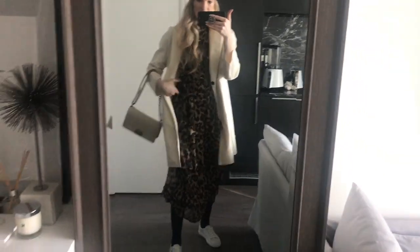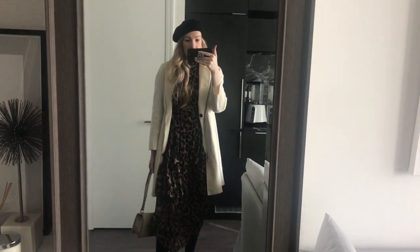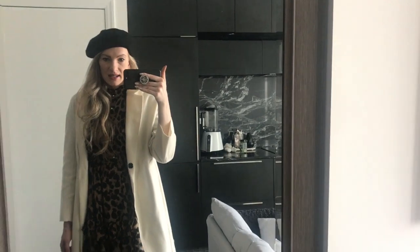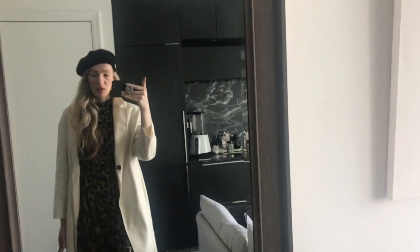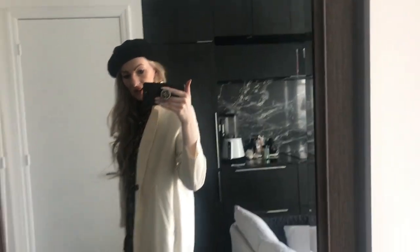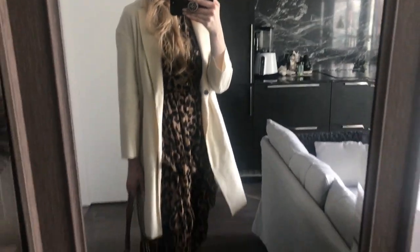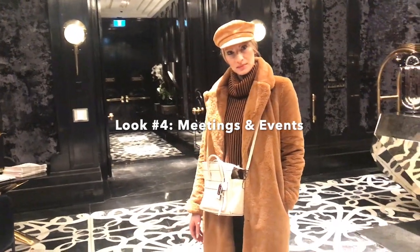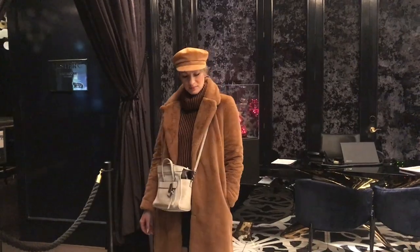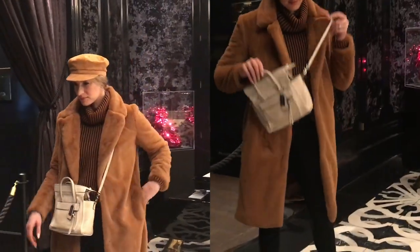I'll link all of these pieces below in the description box. The dress is super cute — I do think it's gonna be a really nice piece for every single season, even like a colder summer day. It's totally flowy and sheer, so yeah, this is my look for today.